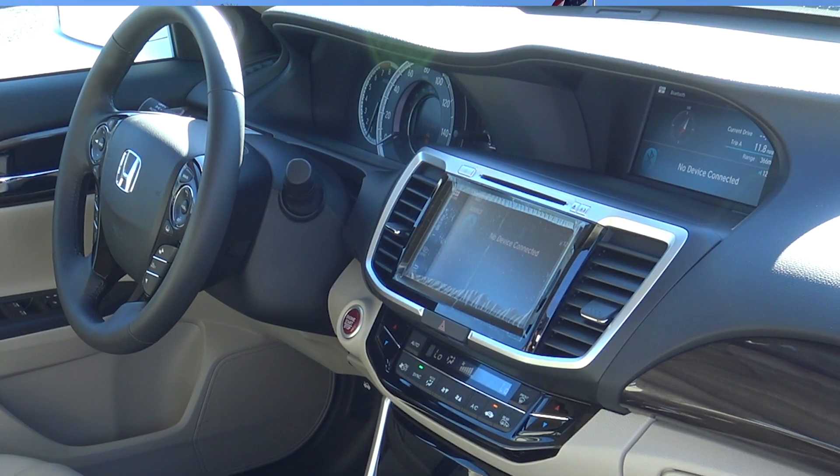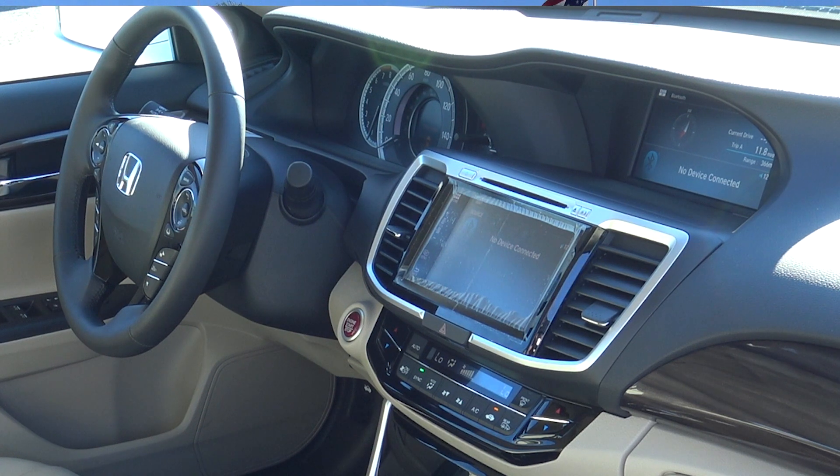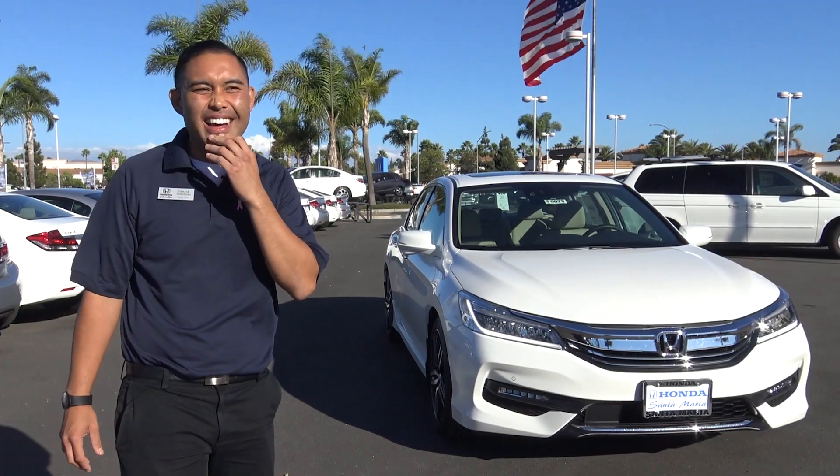You got a whole new display, which will allow Apple CarPlay and Android Auto. Just a lot of cool stuff.